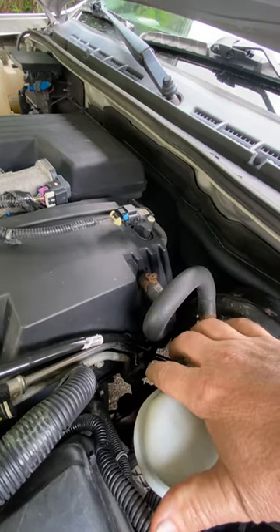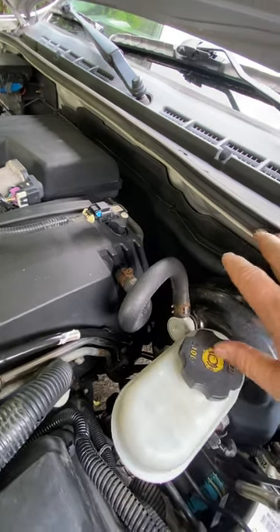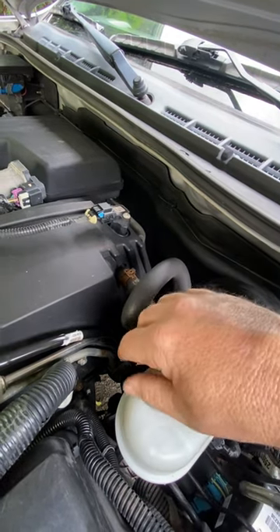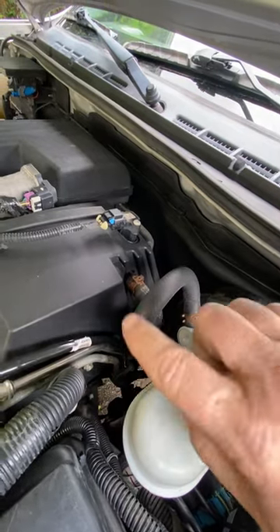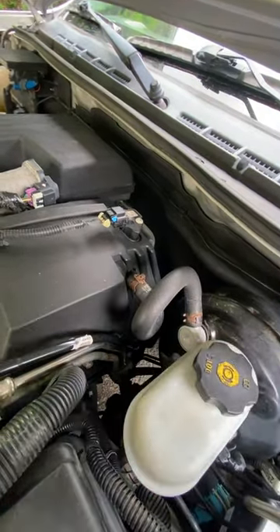That's the lower steering shaft. Either they seize, or they have so much play they jiggle, and it transmits all that feedback back into the cab where you don't want it. You'll see a boot on that lower shaft — you have to check that out if you're experiencing this problem, because that's probably your issue.